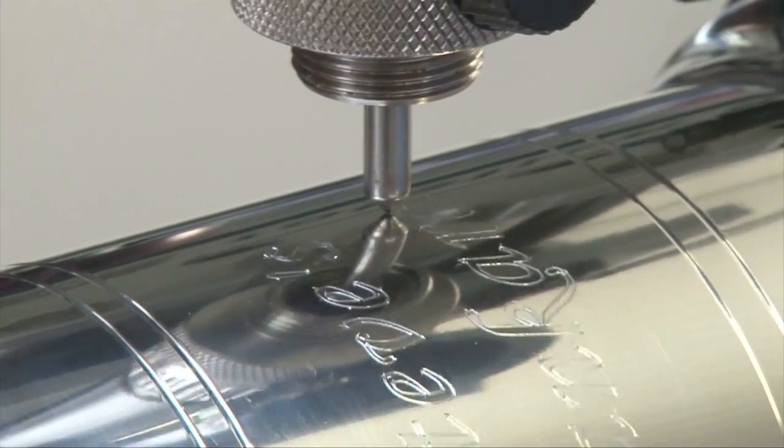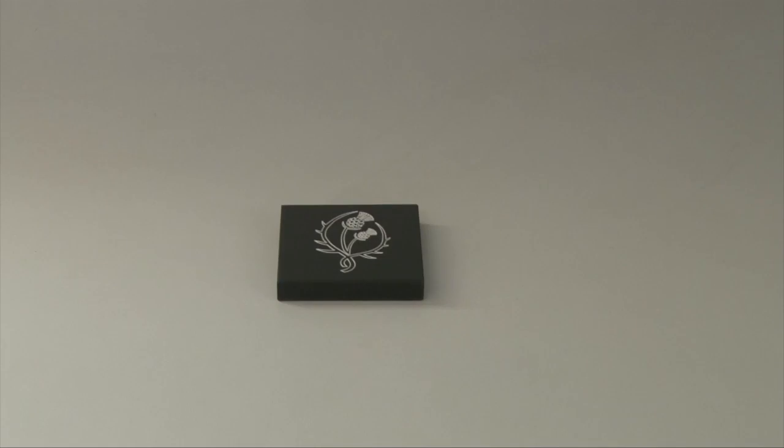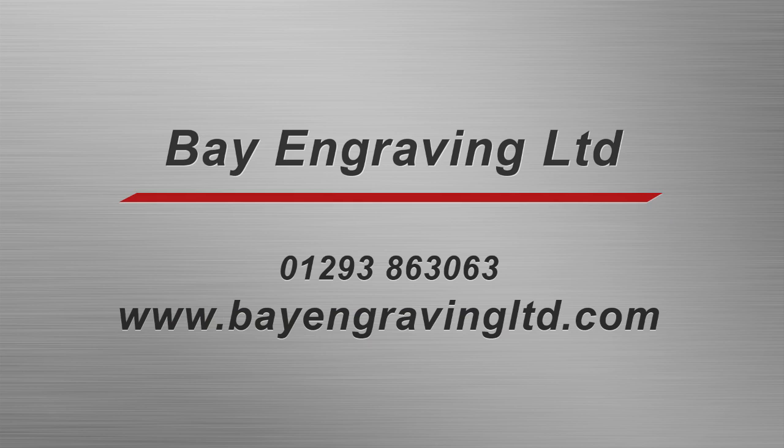We also engrave nameplates for industries, including the Ministry of Defence. You can see some of our work on our website. Why not give us a call at Bay Engraving and Screen Printing and tell us how we can help you?